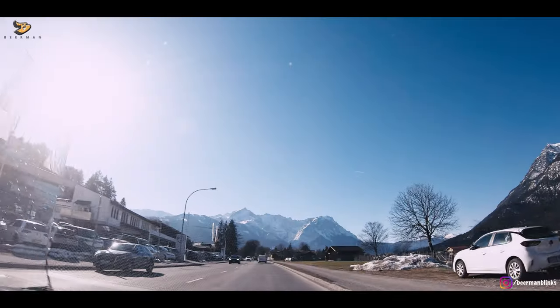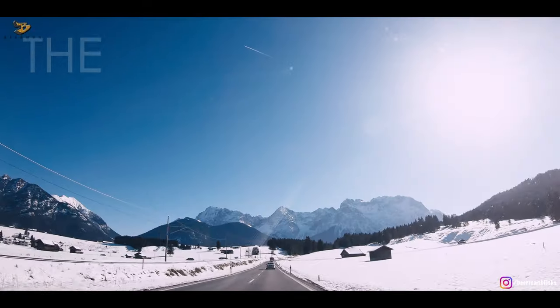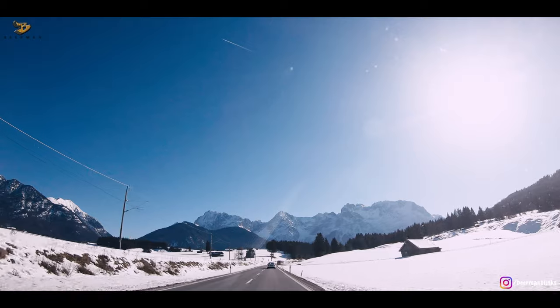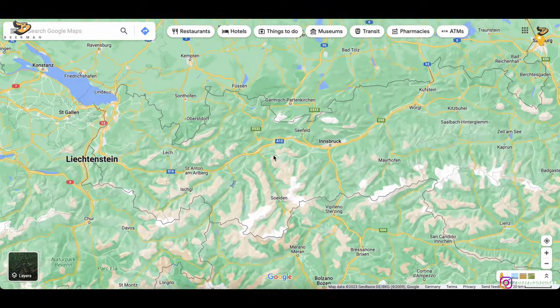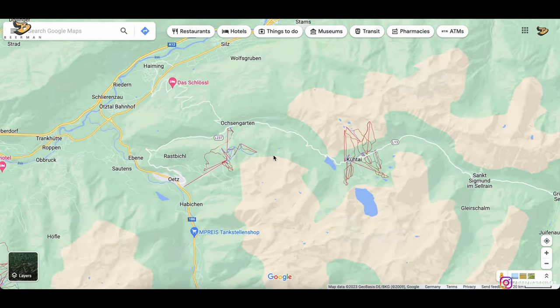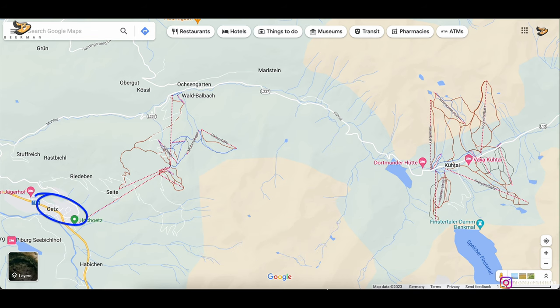When it comes to European winters, the first thing that comes to mind is the mystical Alps, covered with snow this time of year. For this weekend break, we are going to the Alps in Austria, in the Ötztal region, which is popular for both winter and summer seasons. In the Ötztal region, we will visit a small ski resort town, Oetz, the highest ski resort in the region.